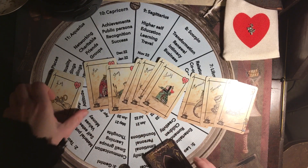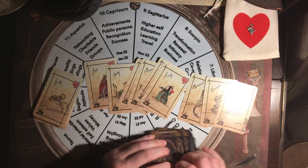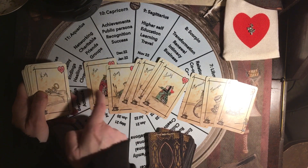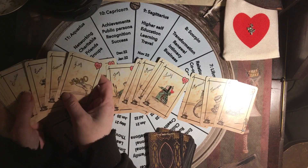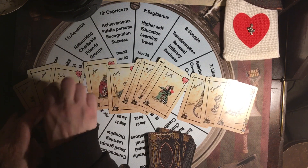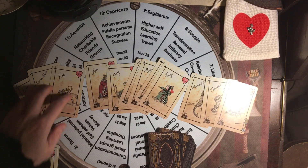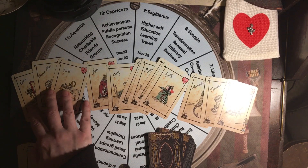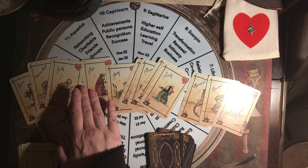Now I remember where this came from. The pile that's on top — this is what's behind the man. The key, the treasure chest, and the cane: these three cards become what he's bringing into the relationship.